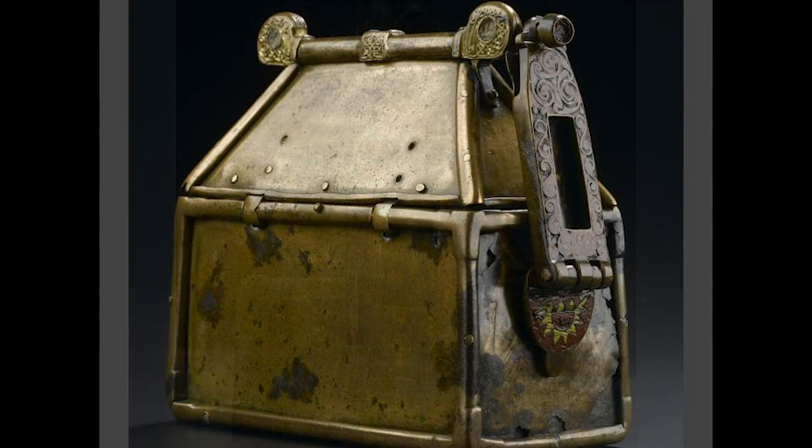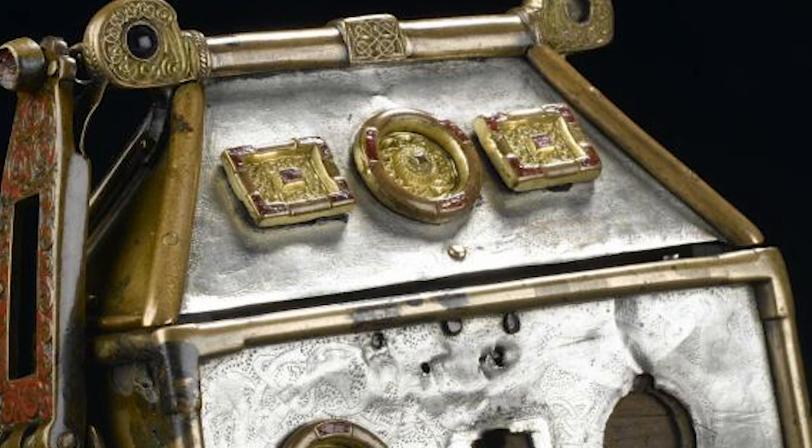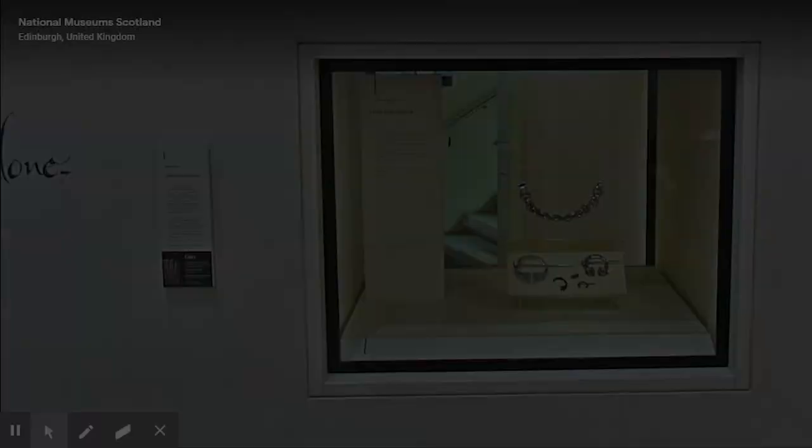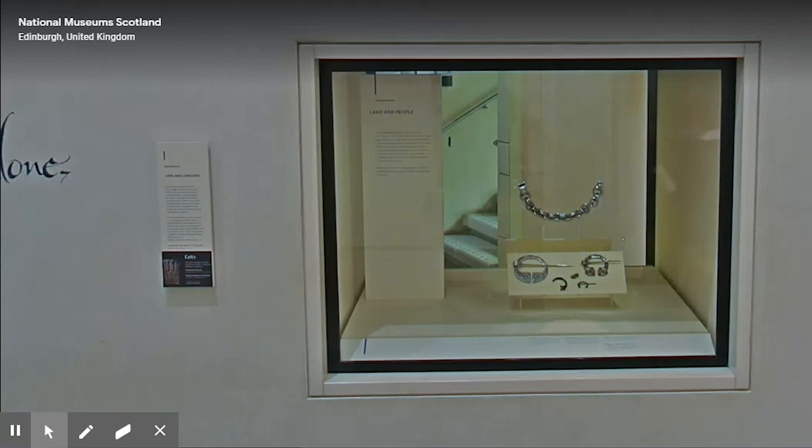A tradition grew around the reliquary in the 19th century, identifying it as the Brecbennach of St Columba, a standard carried before the Scottish army in battle, including at the Battle of Bannockburn. And you may recognise the Monymusk reliquary from some Scottish £20 notes which include it in this context. In reality we don't know much at all about the reliquary's history, and the association with the Brecbennach is now seen as unlikely. But the object remains an important part of Scotland's story, and its ability to inspire people endures.